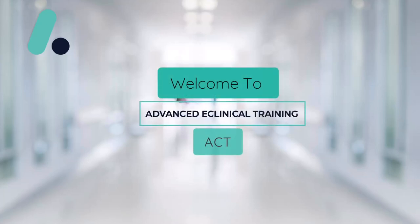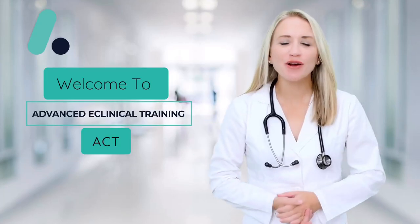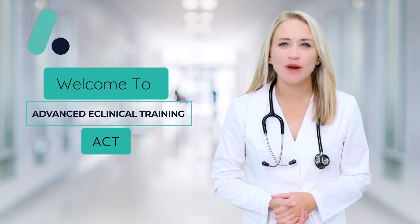Welcome to Advanced E-Clinical Training, ACT, where our online medical assistant program is designed to fit your life, no matter where you are or how busy your schedule may be.